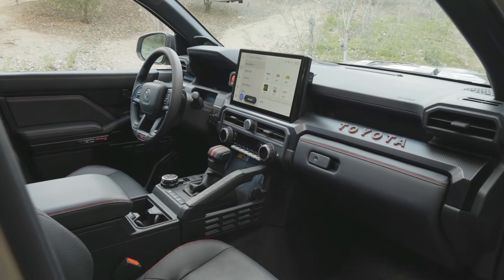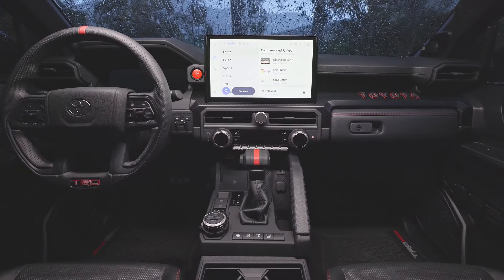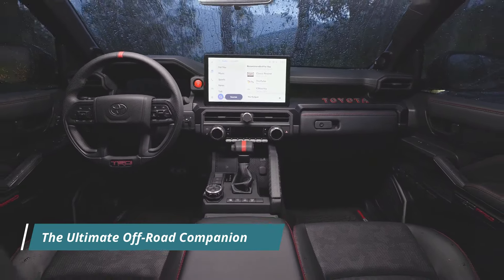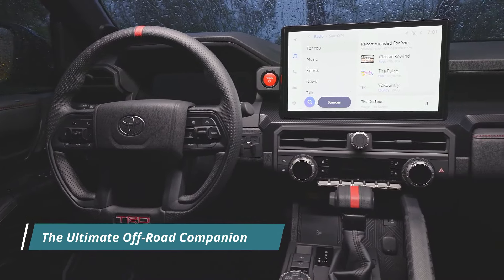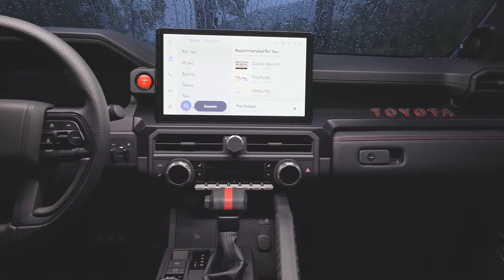Whether navigating city streets or traversing remote trails, occupants are surrounded by comfort, convenience, and safety at every turn. In summary, the 2025 Toyota 4Runner TRD Pro is more than just a vehicle — it's a symbol of off-road excellence and adventure.